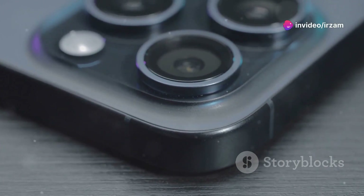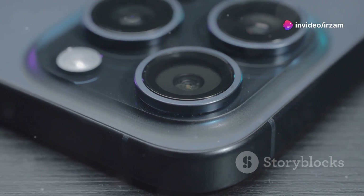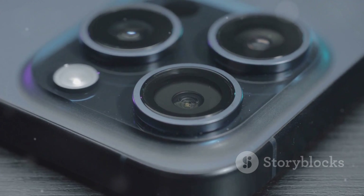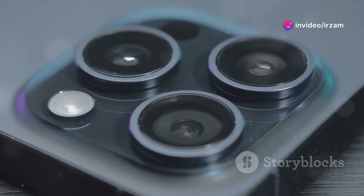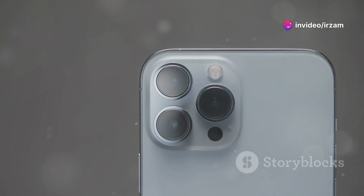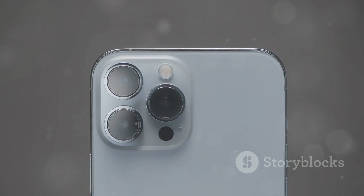One of the standout features this year is the upgraded camera system. The 48-megapixel main camera, paired with a 12-megapixel ultra-wide, now captures stunning photos and spatial videos, perfect for those planning to use Apple's Vision Pro headset. Apple also introduces a camera control button, making it easier to capture photos and videos on the fly.